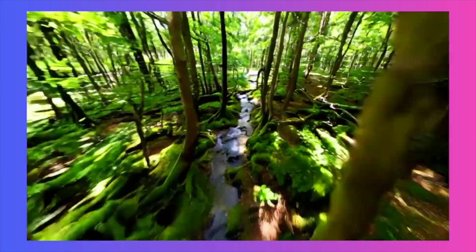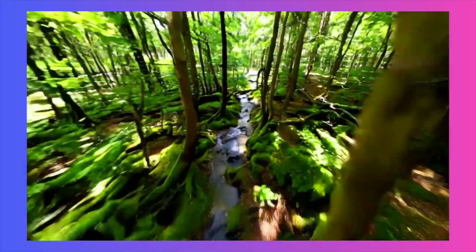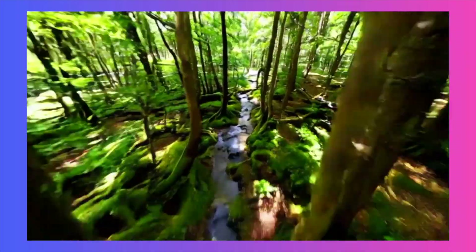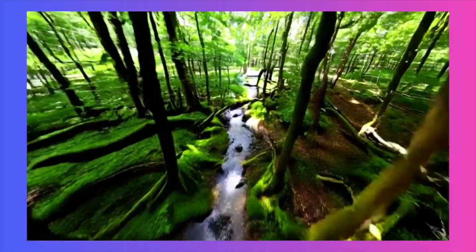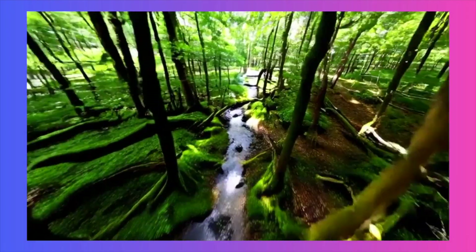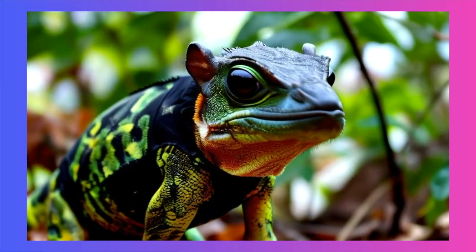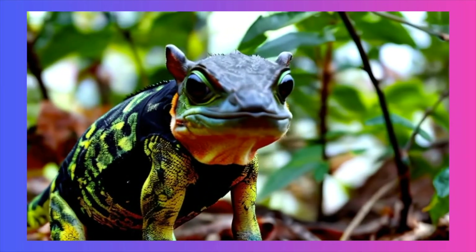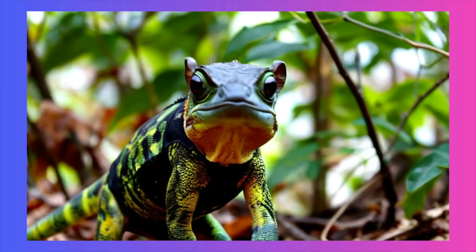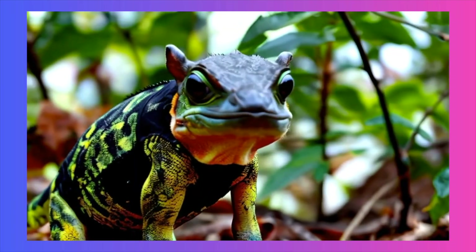The model also demonstrates an impressive understanding of cinematography. Look at this drone shot over a jungle — it's not a static scene. The model simulates a smooth camera pullback, correctly adjusting the parallax and perspective of the trees and the river below. This shows a strong grasp of 3D space and how a camera moves within it. And in this close-up of a chameleon, look at the incredible detail: every single bump and scale on its skin, maintained even as the creature moves. The shallow depth of field, keeping the subject tack sharp while blurring the background, is another professional cinematic choice that AI has learned to replicate.